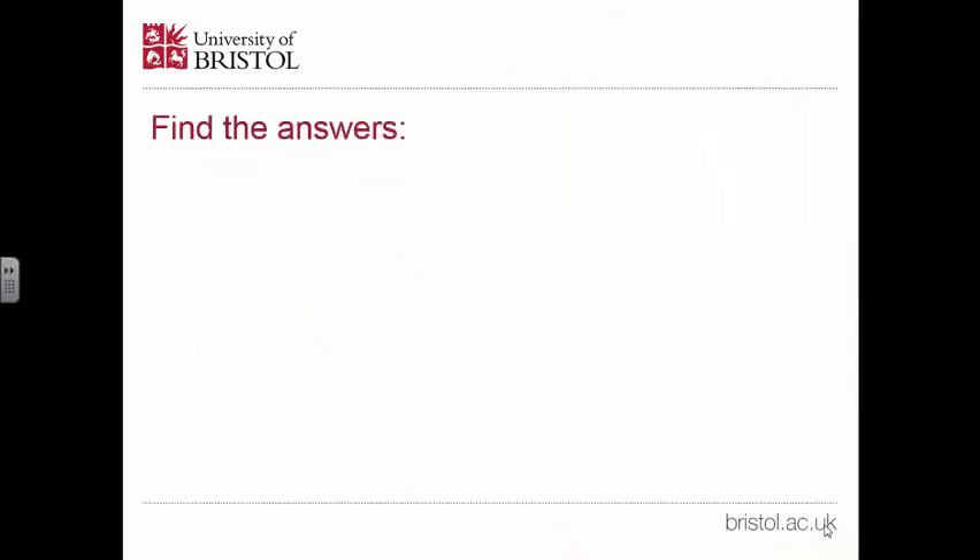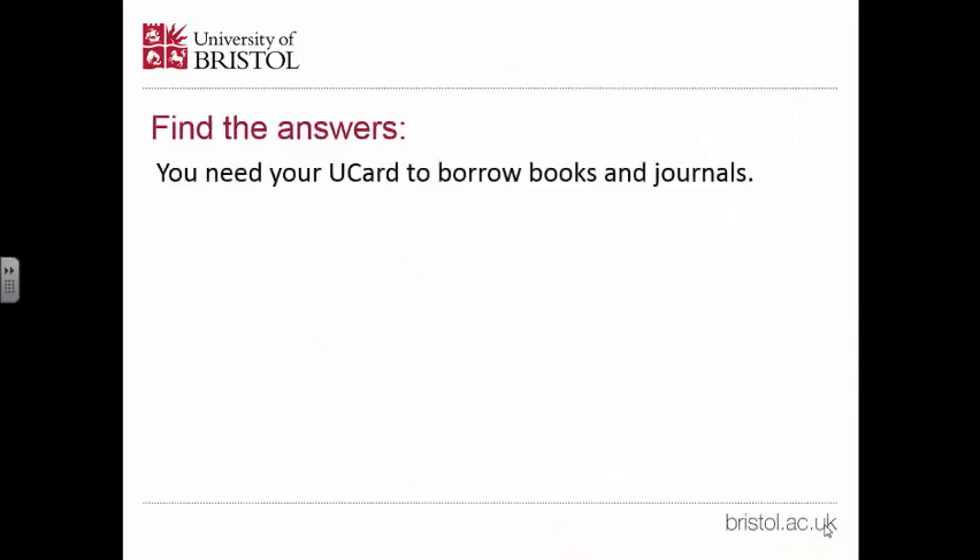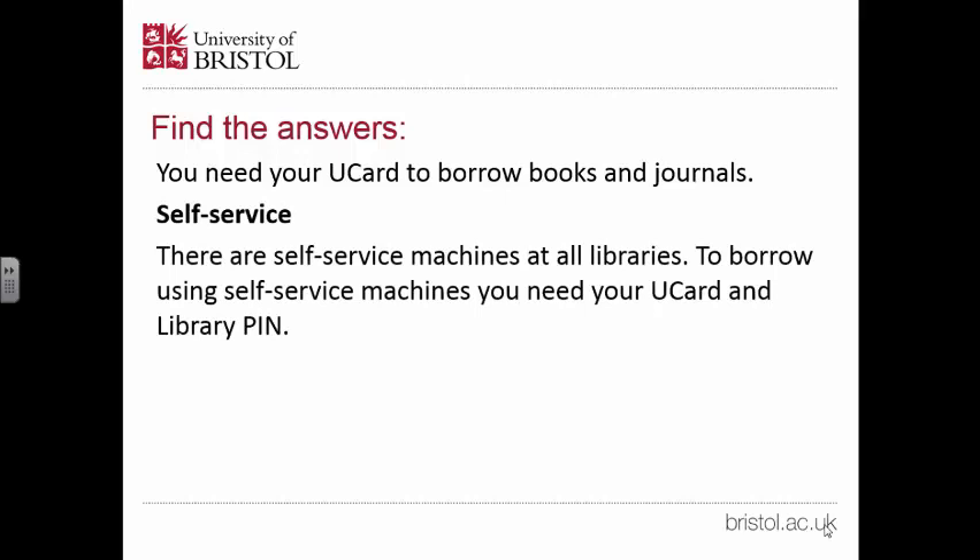To recap, you need your U-Card to borrow books and journals. There are self-service machines at all libraries, and to use them you need your U-Card and your library pin. Also, library staff can help you.